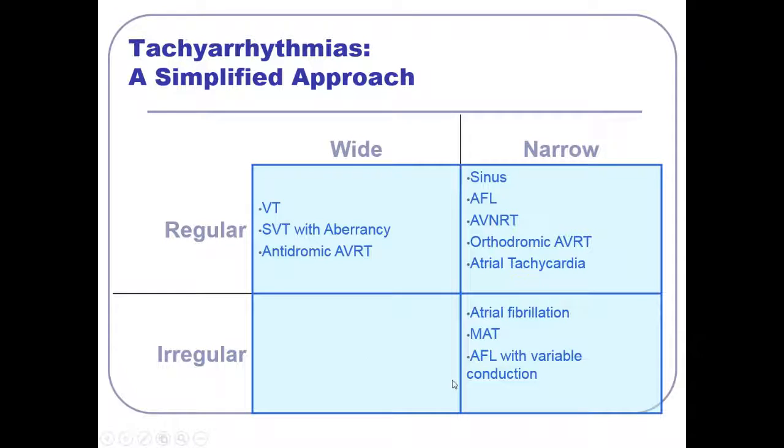For wide complex irregular tachycardia: take the narrow complex irregular tachycardias and give them something to make it wide — aberrancy. So atrial fibrillation with aberrancy, meaning a bundle branch block, or pre-excited AV conduction — that's WPW in the setting of atrial fibrillation, with delta waves from pre-excitation making it wide. We're just answering simple questions — wide or narrow, regular or irregular — and we can compartmentalize things and know what we're dealing with.